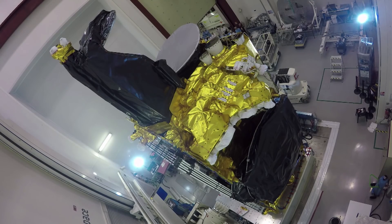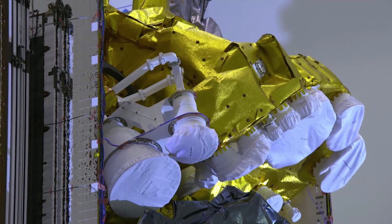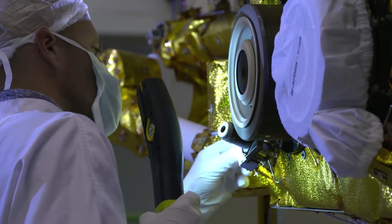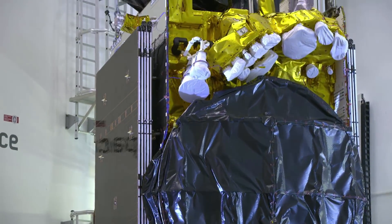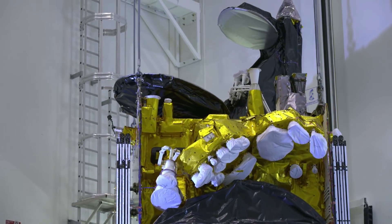SAS 14, built by Airbus Defence and Space in Toulouse, is the second spacecraft in the Eurostar 3000 EOR series to be launched. It will rely on its electrical propulsion system to reach its final orbit. As both satellites on this launch use electrical propulsion, and thanks to the performance available on the IN5 vehicle, we have been able to optimize the delivery orbit and reduce the time needed for the satellite to reach GEO.